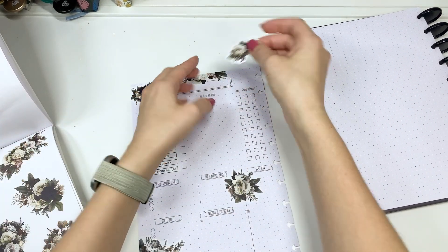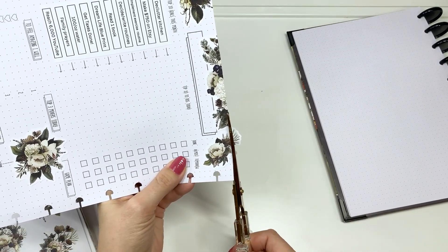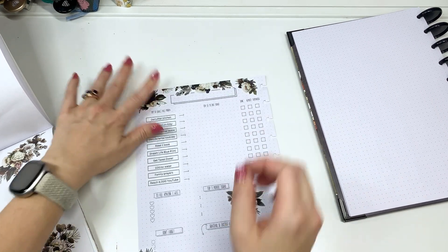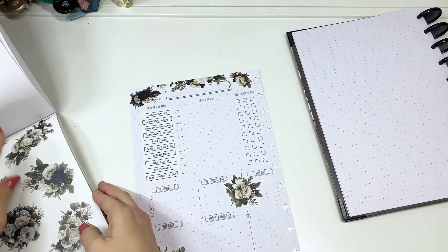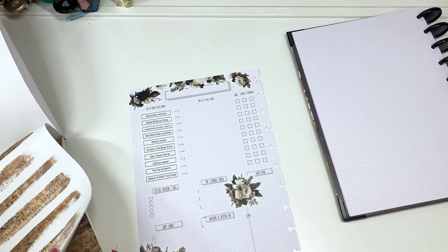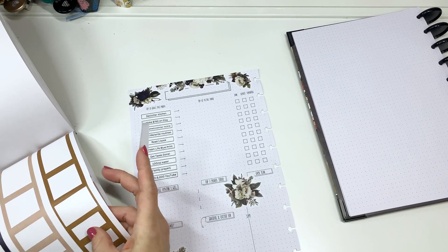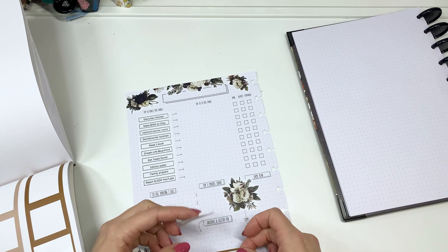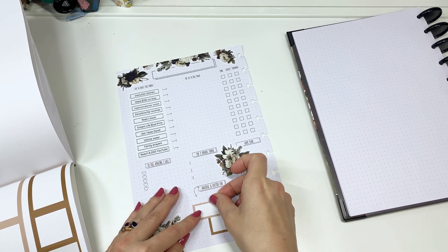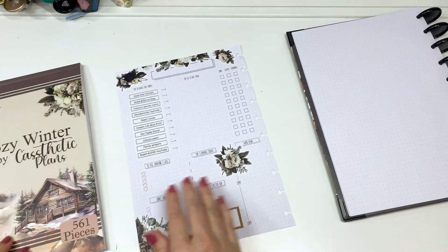Maybe one more flower on the other side to keep it kind of even. So let me know down below — are you the type of person who just fills this out without decorating it, or do you like decorating it? I decorate it when I have extra time, but if I'm really busy this is the planner that does not get decorated because it is super useful for goal setting. Whereas some of my other stuff, like my creative journal, is a creative outlet and its purpose is creativity and memory keeping.